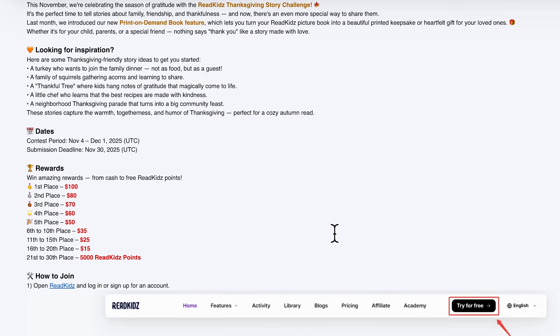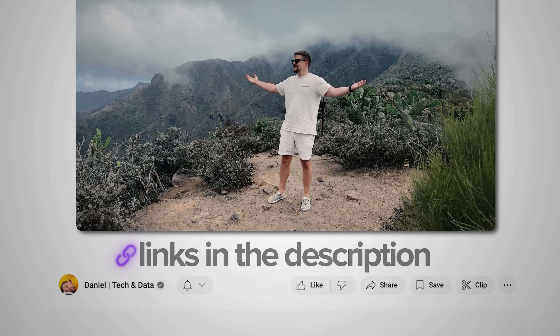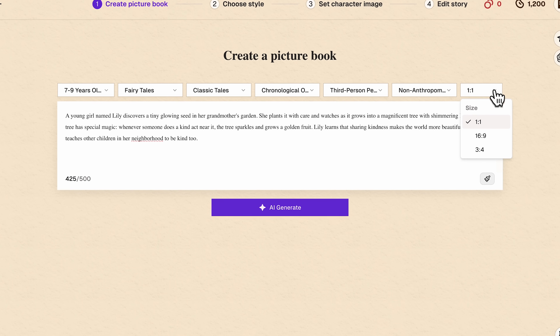We'll also explore the publishing options for those who want to earn money from their creations. Click the link in the description to complete your registration and get an extra 1000 points. Unlock your storytelling experience now. Let's get into it.